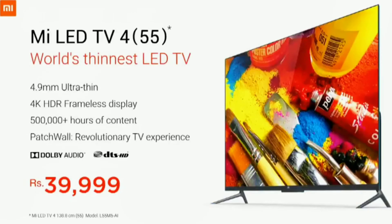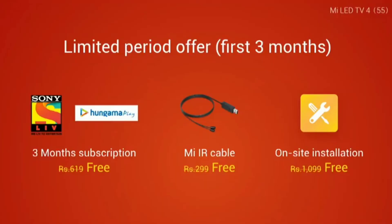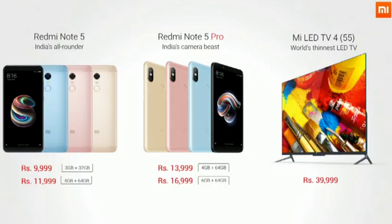The TV itself is just 40,000 rupees — this is the biggest launch event for MI. For the first three months they are giving free subscriptions, a free IR cable, and free installation, which is a great package. The Redmi Note 5 starts at 10,000 or 12,000 rupees depending on RAM and storage, the Redmi Note 5 Pro at 14,000 or 17,000 rupees, and the MI LED TV at 40,000 rupees. All in all, a great package — thanks for watching.